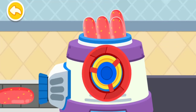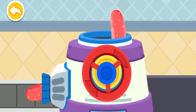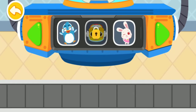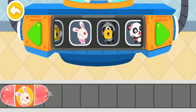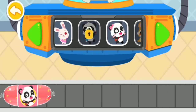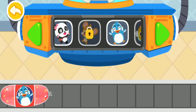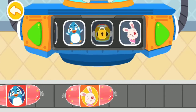Turn the handle to peel off the casing! Choose a pretty wrapper for the sausage!